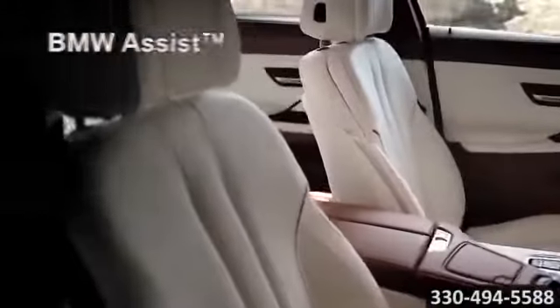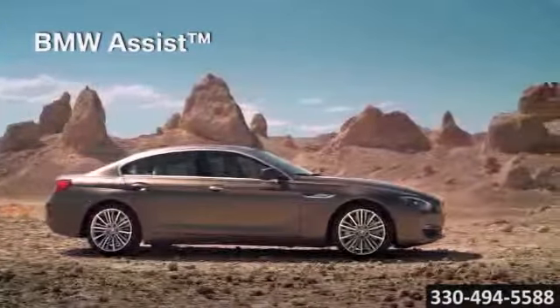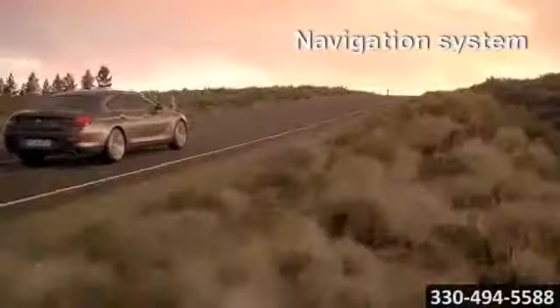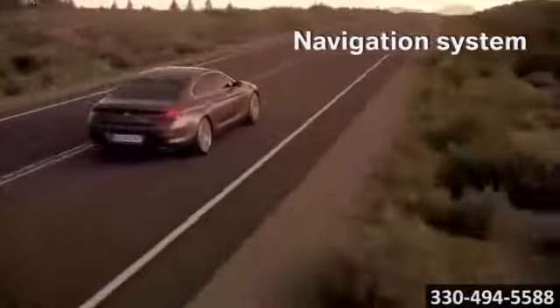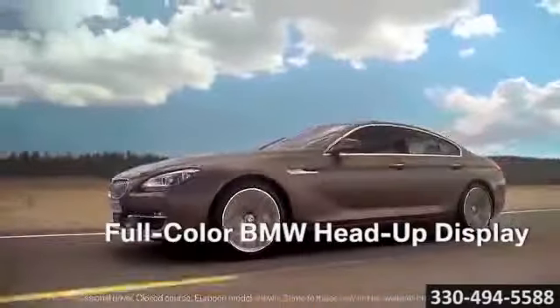you get luxury where you want it, everywhere. Every switch and every display is designed with the driver in mind. The innovative BMW connected drive uses views from up to 5 cameras to generate a bird's eye image of your vehicle and its immediate surroundings.